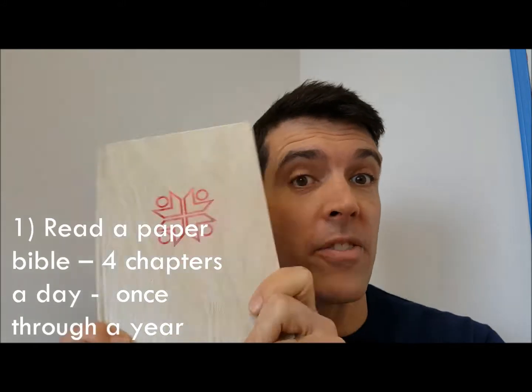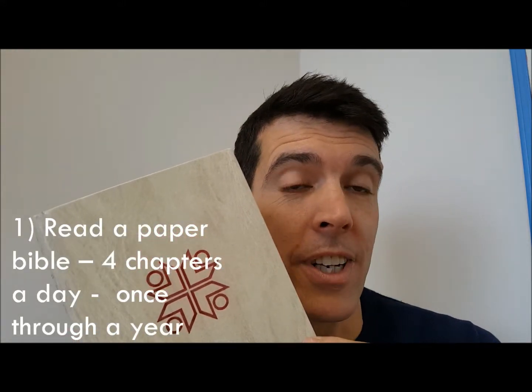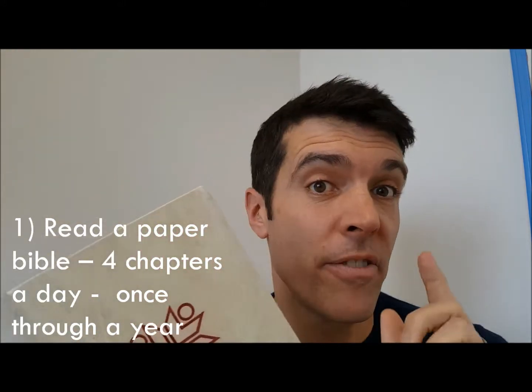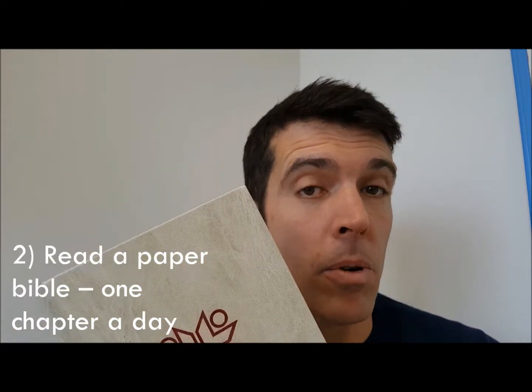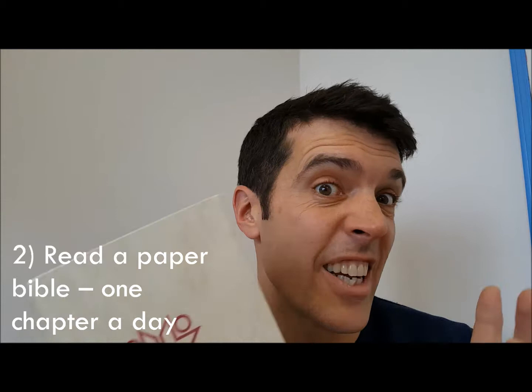50 ways to read the Bible — let's go really fast. Number one: get yourself a paper Bible — this is mine, it's got pictures in it. Get a paper Bible and read it four chapters a day and you get through the Bible in a year. Number two: get a paper Bible and read it one chapter a day, taking a little bit more time over each chapter.